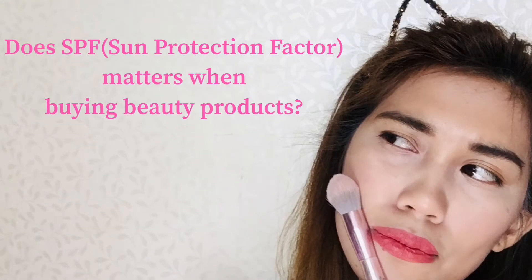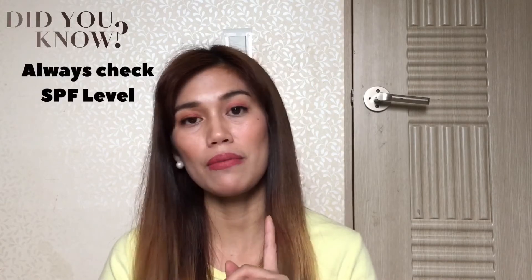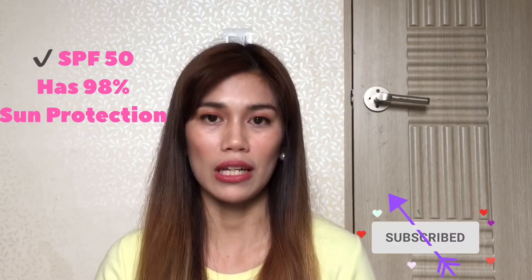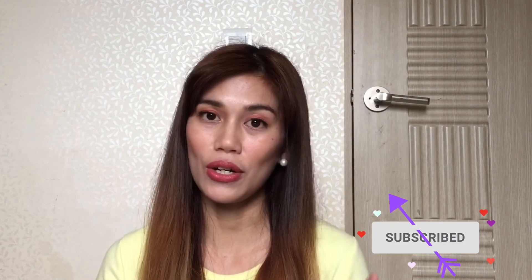Yes, it does matter. The best thing about buying a beauty product is to check its SPF, or sun protection factor, and that is equivalent to 98% sun protection. So just so you know, that's a tip.